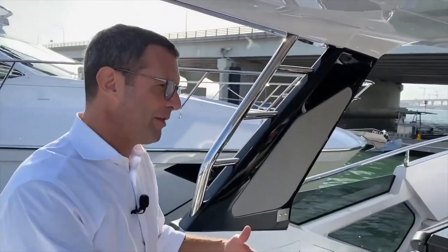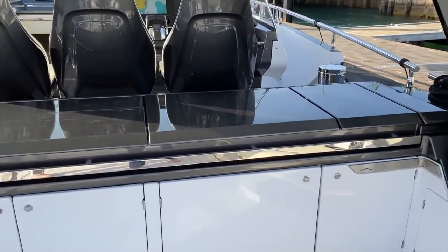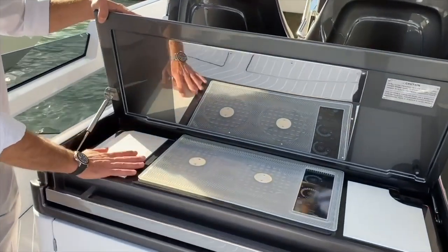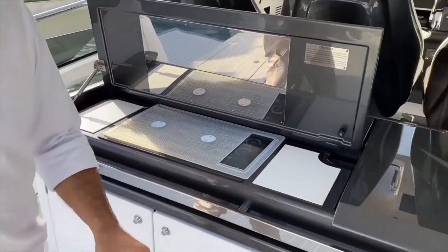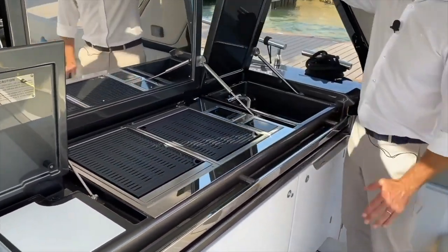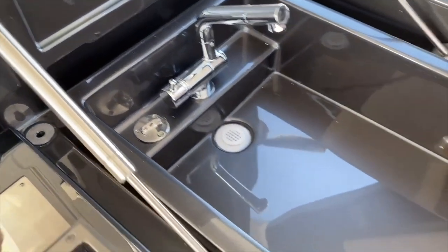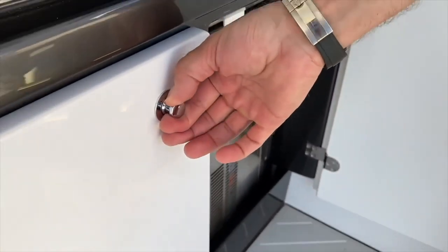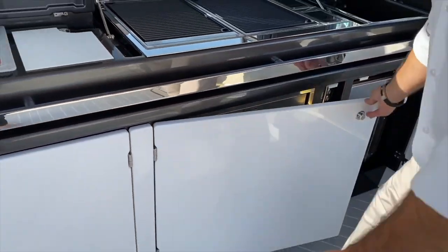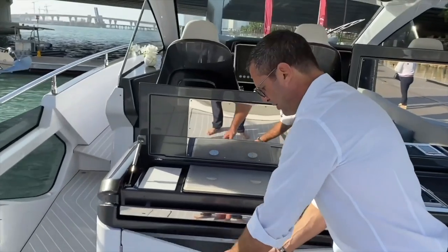Moving forward, we wanted to separate the cockpit from the helm station with a beautiful island providing an amazing amount of entertainment. The first hatch reveals a Canyon cooktop — all exterior cooking appliances are Canyon. The second hatch has a double Canyon barbecue. The third hatch has a full water sink. This is the water source for the ice maker located right under the sink, and next to the ice maker you have a full-size drawer refrigerator for all your cold drinks.